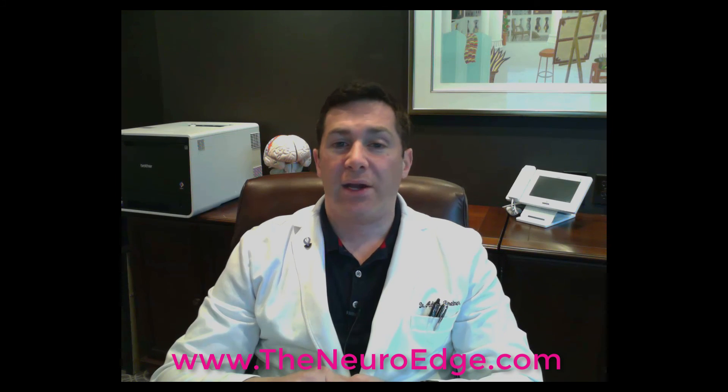As you can see, the NeuroEdge triple baseline testing is very comprehensive and can help us know how well your brain is performing. I know of no other clinic offering such a detailed evaluation. This information is essential if you want a baseline comparator in case of a future injury and is the first place to start when figuring out a customized brain performance enhancement program. So schedule your baseline testing today.